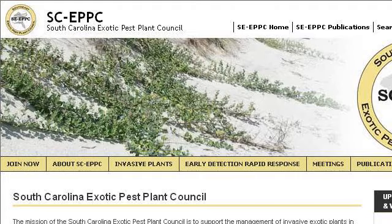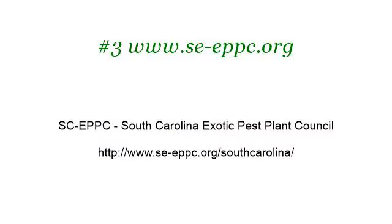Last but not least, try our third rank site www.se-eppc.org. The webpage South Carolina EPPC, South Carolina Exotic Pest Plant Council. Here's the link. We'll see you next time.